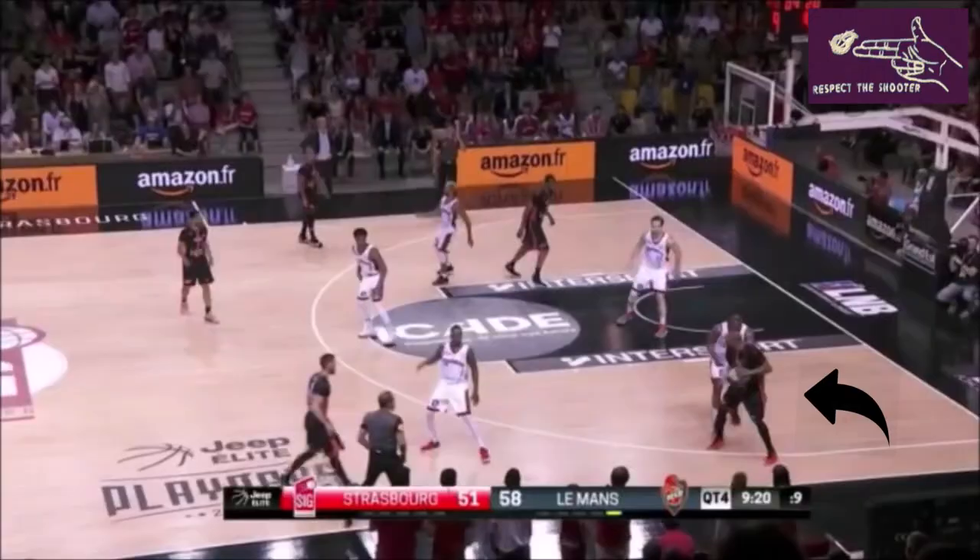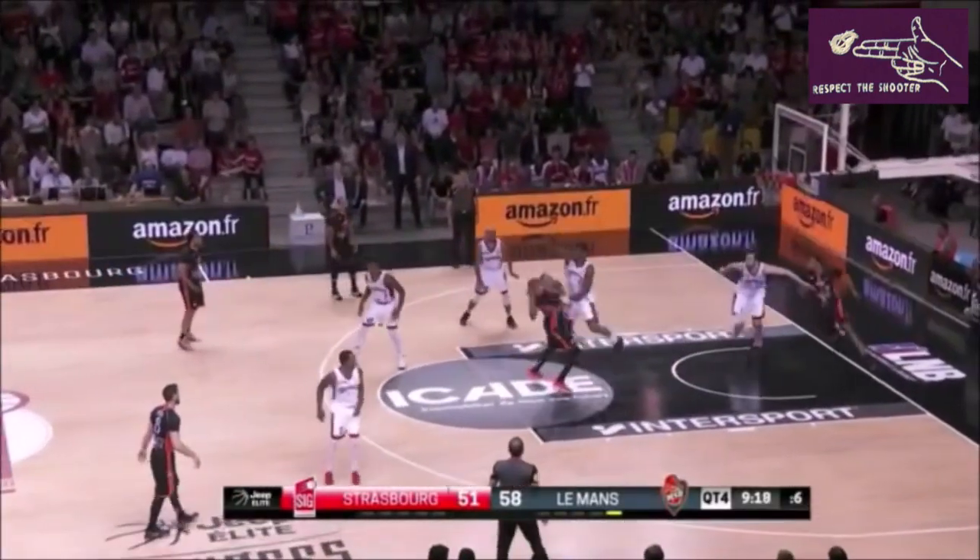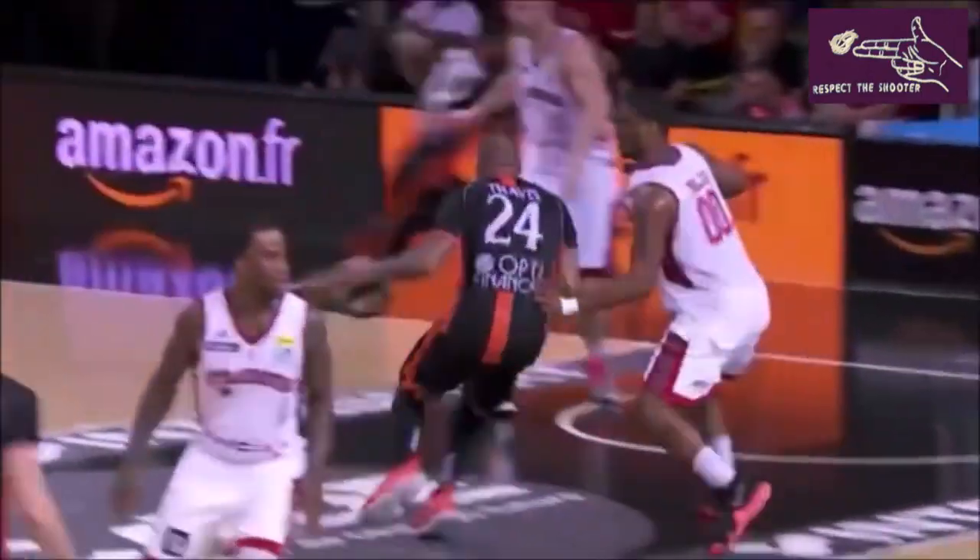Wing isolation, this time with the shot clock winding down. Rome knowing he has an eager defender — he attacks middle, pump fakes. As you can tell by his reaction, of course the fadeaway went in.